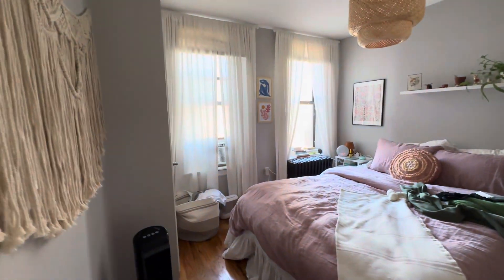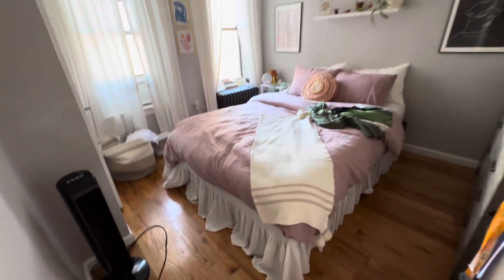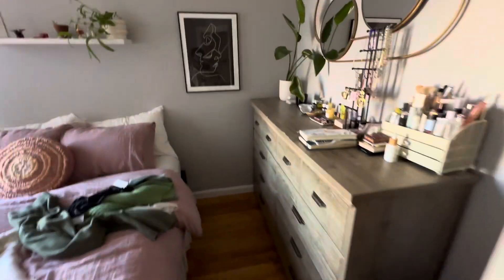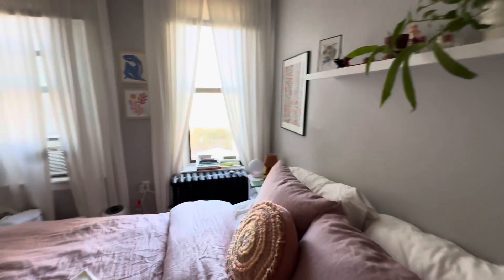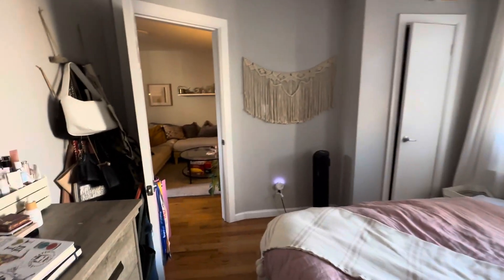We are on the sixth floor, so this is a walk-up building — definitely get your steps in. This is the main bedroom. There's a queen-size bed with room for a dresser, a closet, and two windows. Very nice, well-sized room.